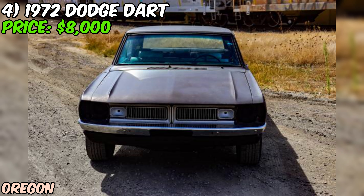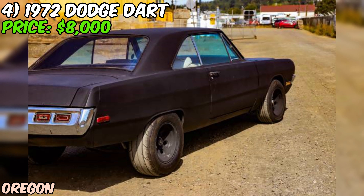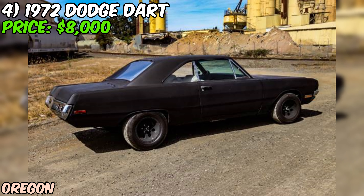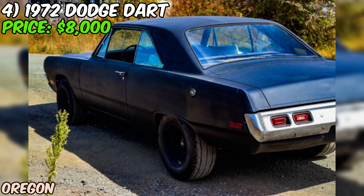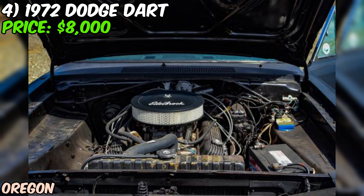We're checking out a real diamond in the rough — a 1972 Dodge Dart that's up for grabs at $8,000. This isn't your average Dart; it's a project car with some serious potential. Under the hood, we've got a 318 V8 with a mild cam that's been freshened up with new parts and fluids. It's paired with a 904 transmission and a B&M shifter, which should make for some fun driving. The rear end is an 8¾ with a sure grip, perfect for putting that power down.